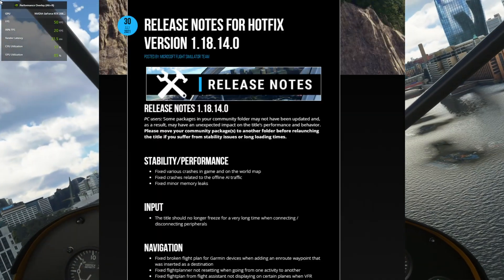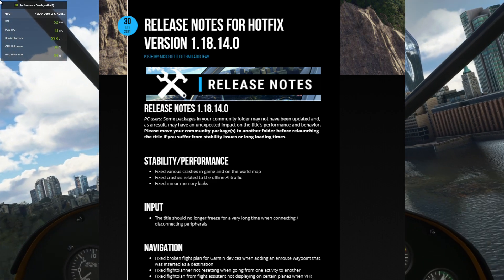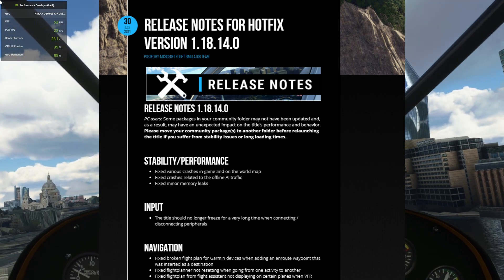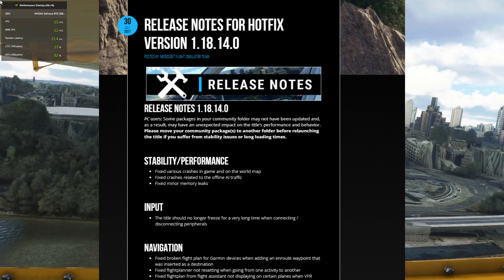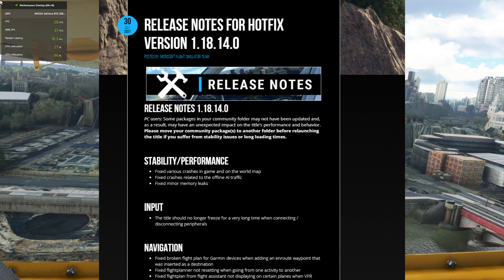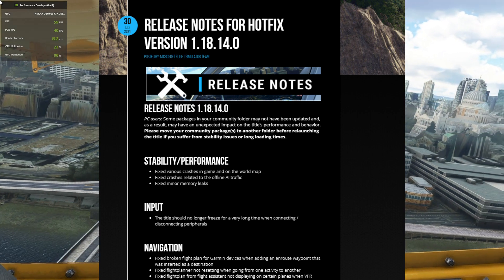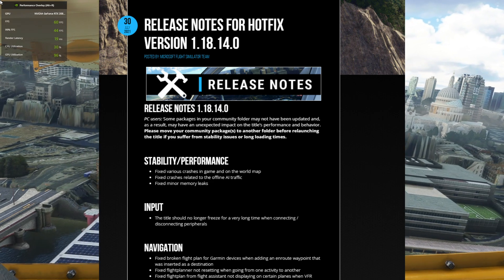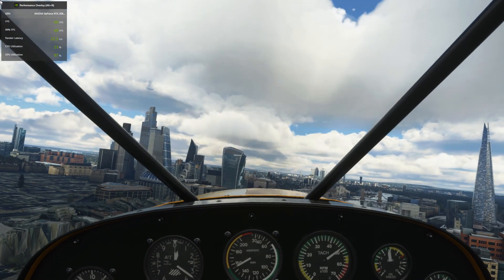Let's cover briefly what they plan to fix with the release notes. Many areas are going to be taken care of: performance and stability will be seeing a fix, with various crashes in the game addressed, as well as the world map and AI traffic. Memory leaks will be seeing fixes as well. Navigation areas should see fixes related to Garmin when trying to add a waypoint, flight planners, along with flight plans.